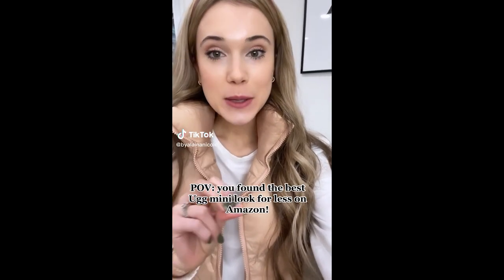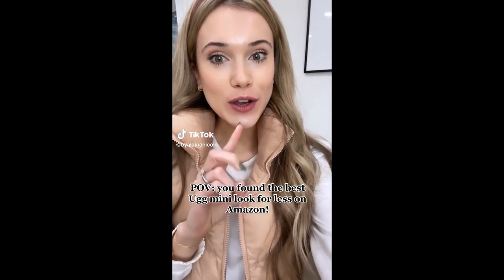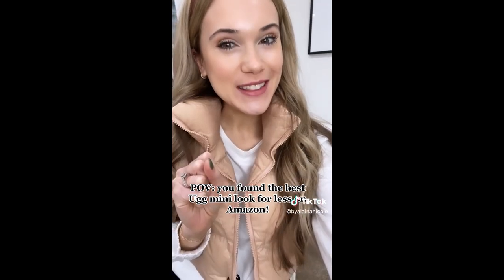If you've had your eye on the UGG Minis but didn't want to spend the money or couldn't get them in stock, you're going to want to check these out. I've tried out so many look-for-less options and these are by far the best.